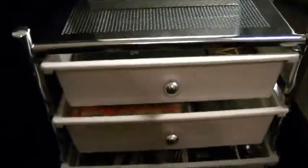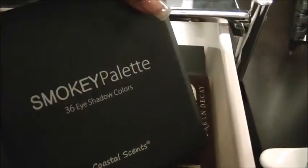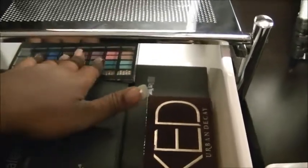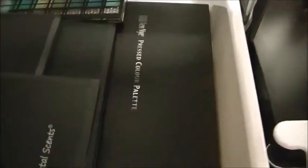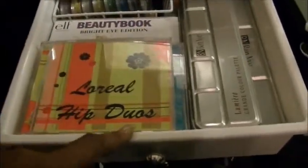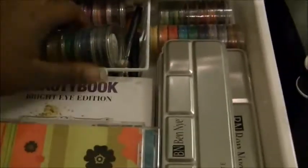Okay, in the first drawer I have Coastal Scents palettes — my smoky palette, my camouflage palette, some other Coastal Scents palettes — under ELF, my Naked palette, the infamous Naked palette. Right there is the Benai palette, I did a review on that. Right here I have some homemade palettes I made with my L'Oreal HIP duos. I have some ELF beauty books. Back here I have glitter — a whole lot of glitter.